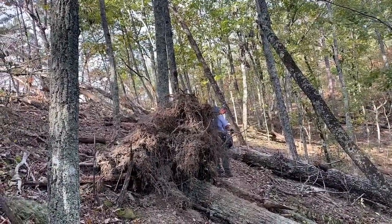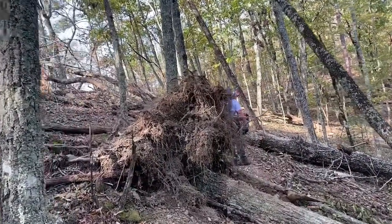There were hundreds of blow downs on this trail. This would prove to be detrimental to my hike.